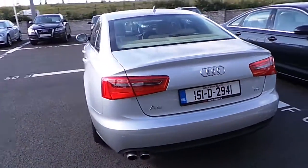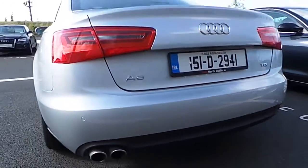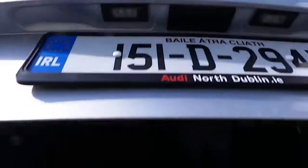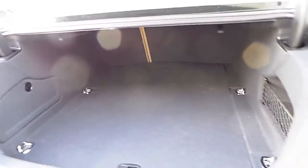Moving to the rear, we can see reverse parking sensors on the rear bumper as well as a dual chrome exhaust. Boot space is ample for a car of this class; however, if more space is required, the rear passenger seats fold down in a 60-40 split.